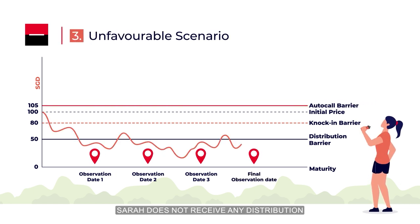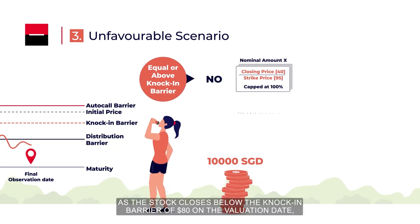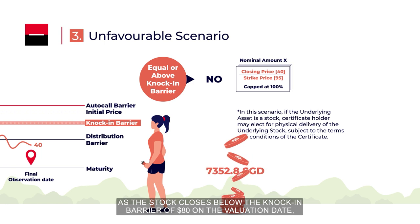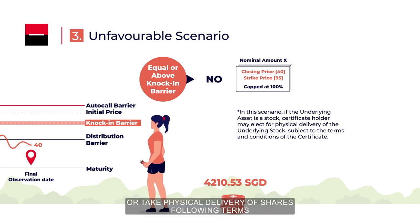In an unfavourable scenario, however, Sarah does not receive any distribution because the underlying stock closes below $50 on all four observation dates. As the stock closes below the knock-in barrier of $80 on the valuation date, Sarah has the option of receiving $4,210.53 in cash or taking physical delivery of shares following the terms and conditions.